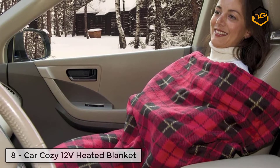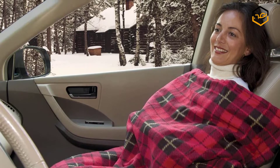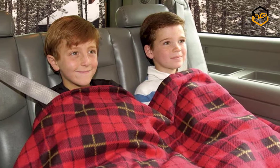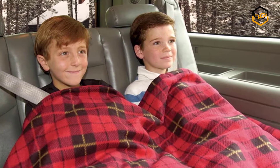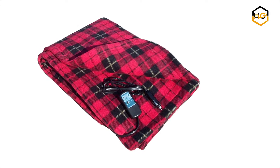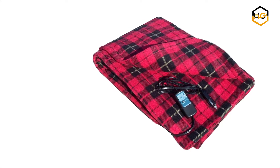At number 8 we have Car Cozy 12 Volt Heated Travel Blanket. The Car Cozy 2 is the ideal travel companion for all weather conditions. Its large size is enough for two people, offering both comfort and warmth. Its features include a patented 30 or 45 minutes safety timer with auto shutoff, reset button, 7-foot long fused cord, and automatic temperature control.